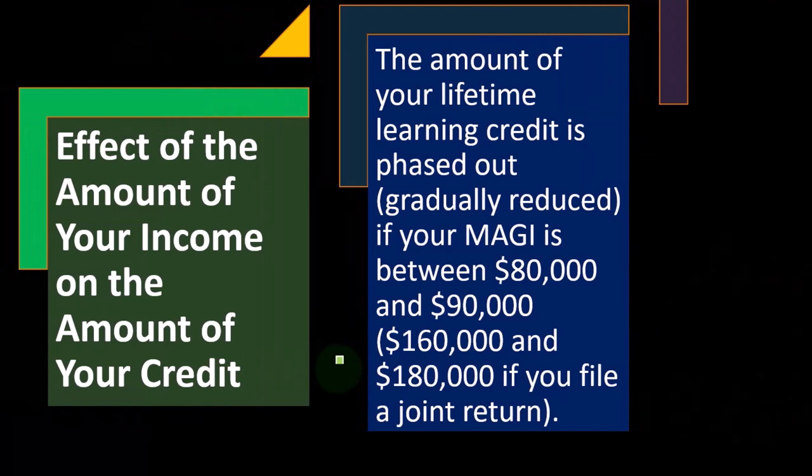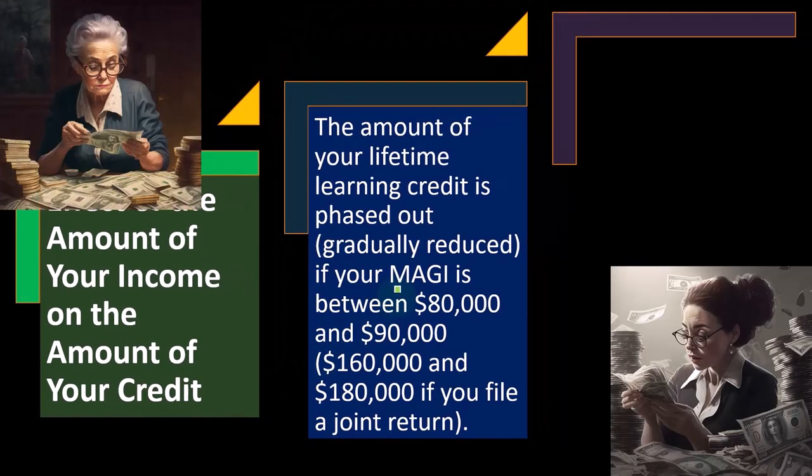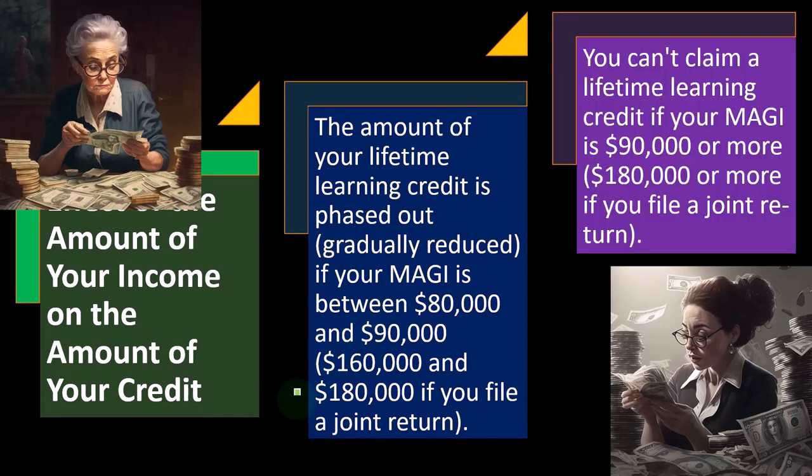One way to think about that is you would think it would be doubled for a joint return, which in this case it is, because you'd have two people together, so their income could possibly be doubled. So if it's $80,000, we go to $160,000; $90,000, we go to $180,000. You can't claim a Lifetime Learning Credit if your MAGI is $90,000 or more, or $180,000 or more if you file a joint return.